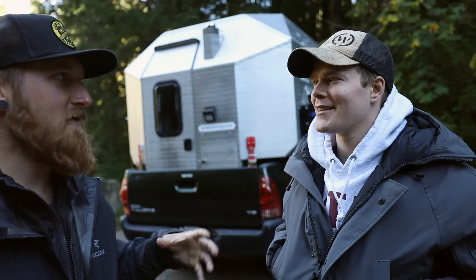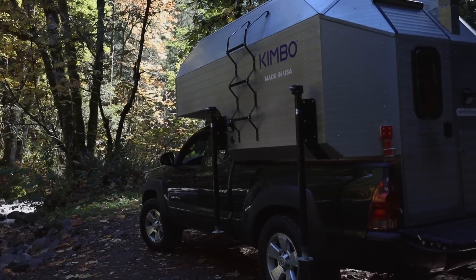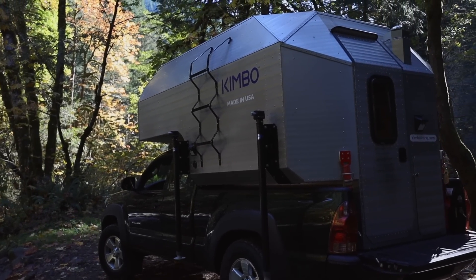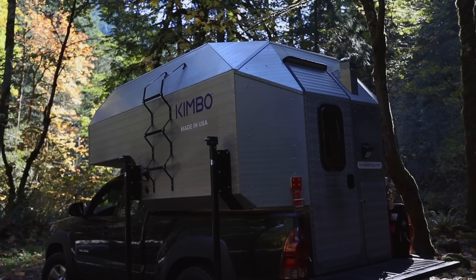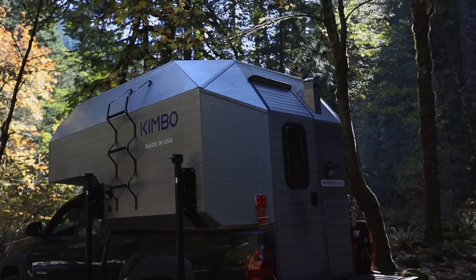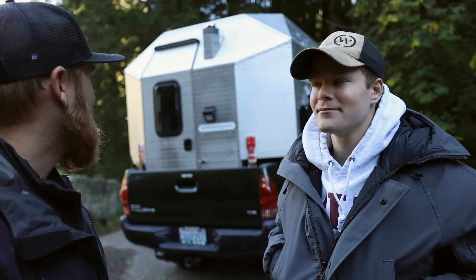It feels bigger on the inside than it looks on the outside. Now that I know the structure and why it's built that way, it makes way more sense. On the outside it looks kind of tiny — like what could you even fit in there — and then you step inside and it's like a cozy little mountain cabin in the bed of a truck.